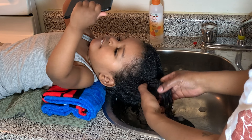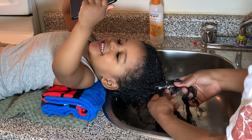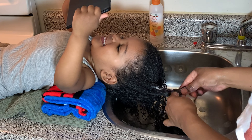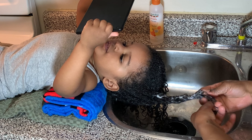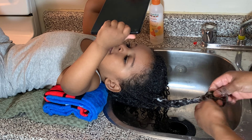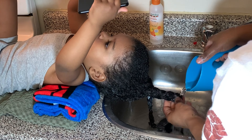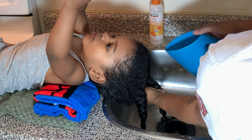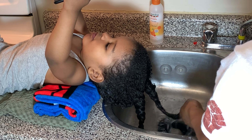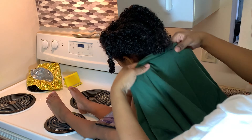My little handy tip whenever I'm washing out conditioner, even in my own hair — I put the hair into either two to four twists or two to four braids and I wash out the conditioner that way. For me, it's just easier so that once it's done drying and once I take off the towel or the t-shirt that I use, it's in sections that are easier to manage and it's not as much work to detangle.